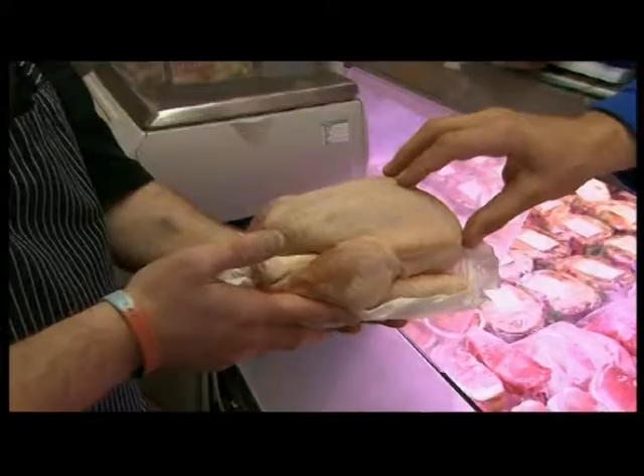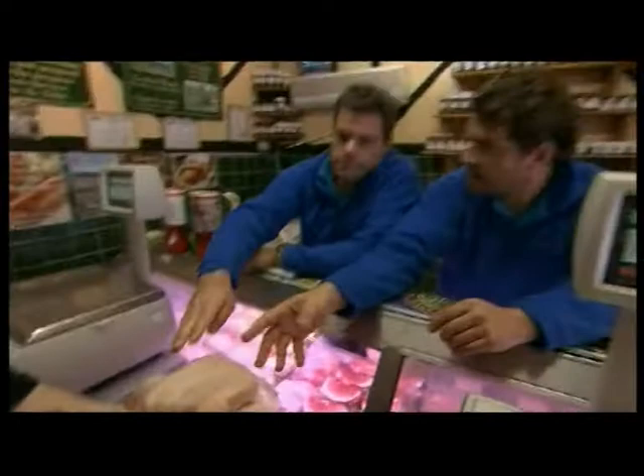This chicken's from 10 miles away, and it's from Springfield Farm, just outside Brum Yard. I'm going to bone it all out. We're going to use the carcass as well to make some stock. This is sensational.